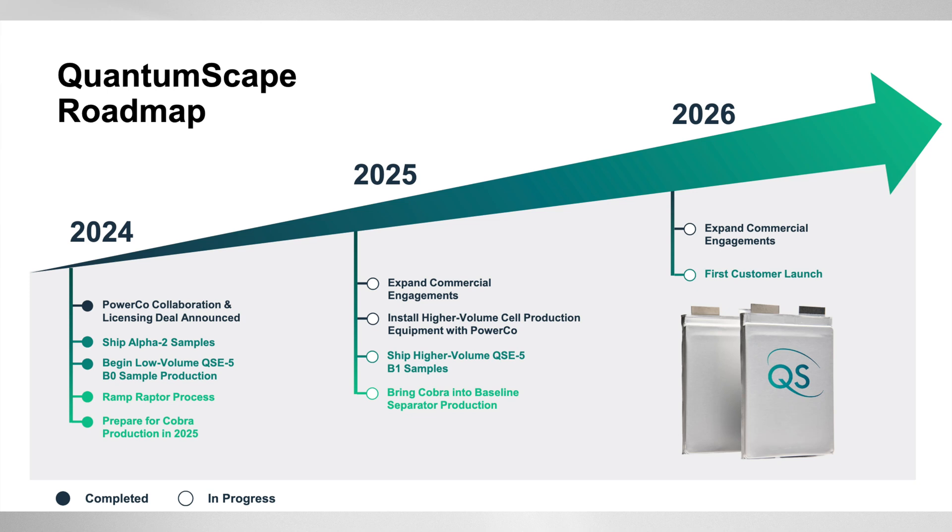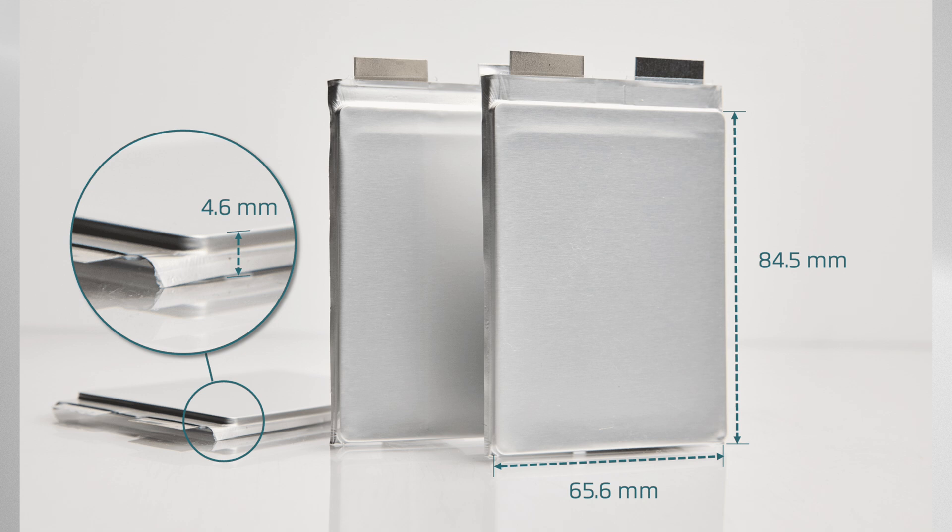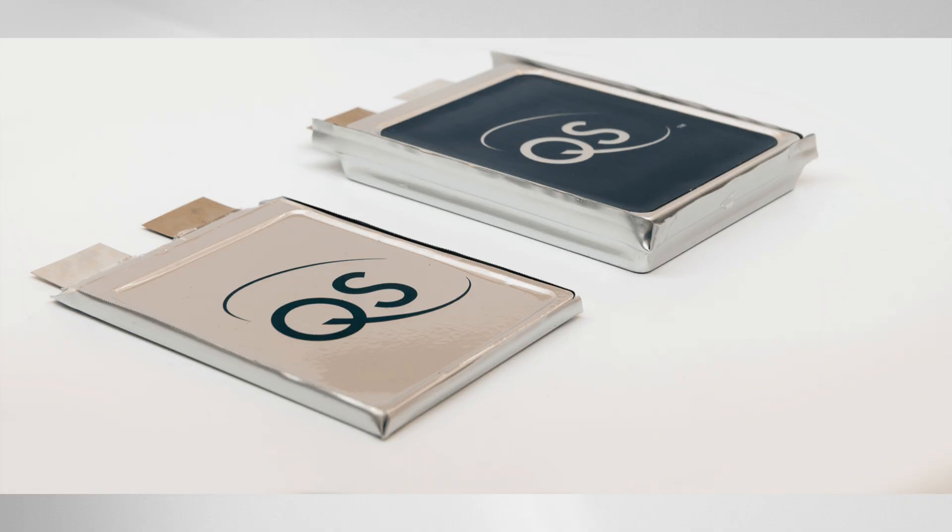QuantumScape has already shipped B sample batteries to automakers for testing and plans to send more in 2025. B samples are near-production battery prototypes used for advanced testing such as performance validation, safety and assembly assessments, and integration into final electric vehicles. C samples are the final production-ready intent batteries expected to come off the Cobra line once validated. QuantumScape represents a potential step change in battery technology that could help accelerate the global transition to electric vehicles.